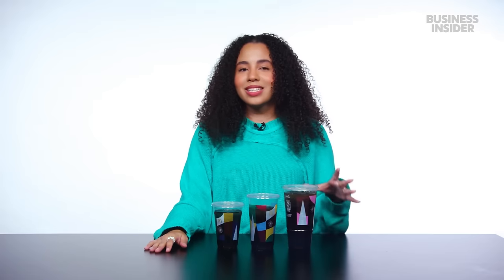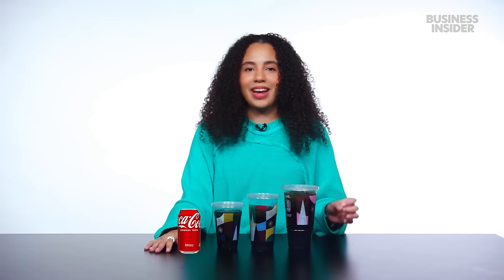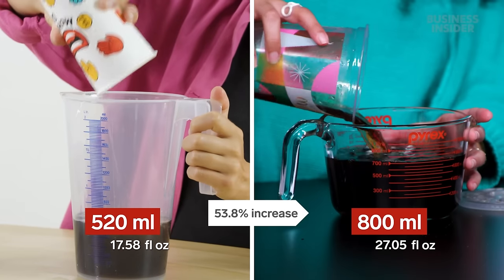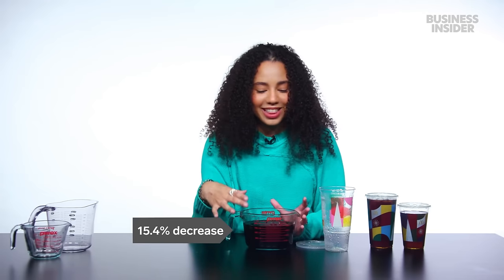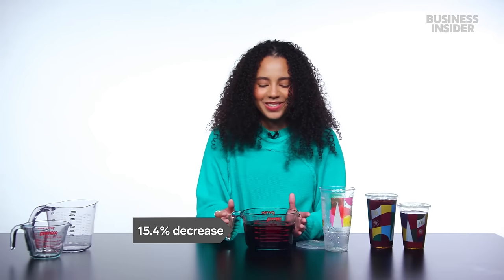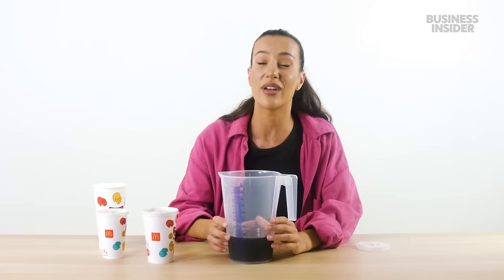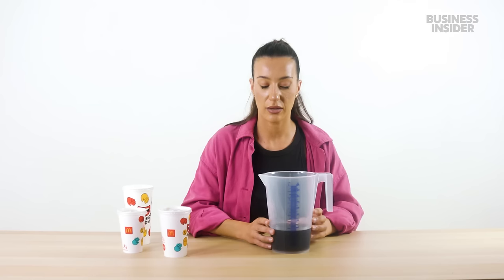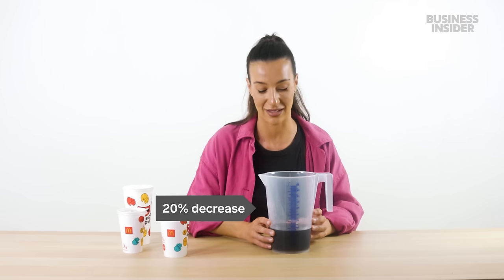12 fluid ounces is the size of a can of Coke, so it's wild to me that that is the smallest size of beverage you could get at McDonald's. Let's measure our largest drink. Our largest drink came out to 800 milliliters when we're supposed to be getting 946. That is egregious, so unfair. It's not even 600. Our large is coming in at 520 milliliters. 650 to 520 is a massive difference.